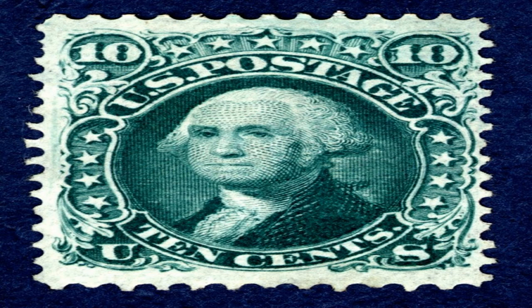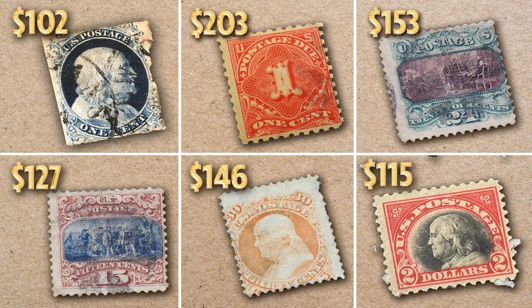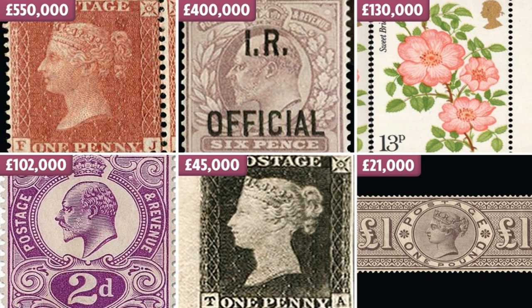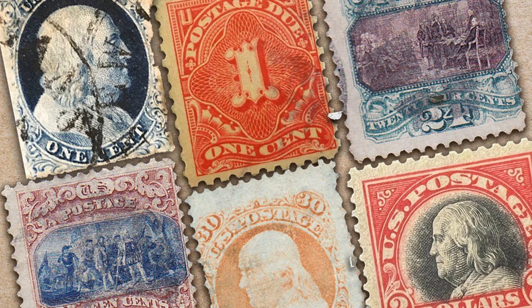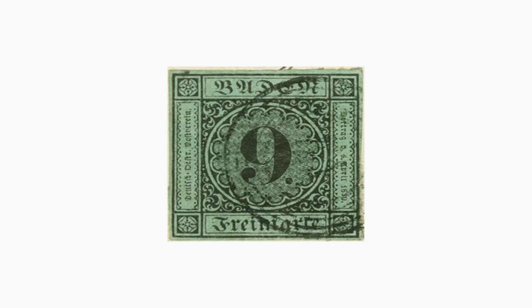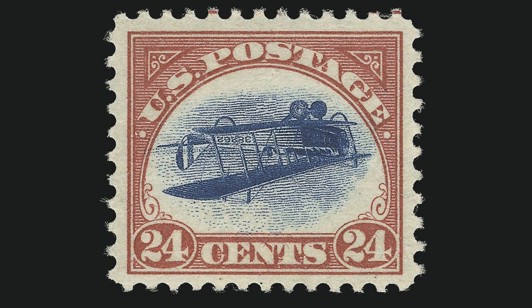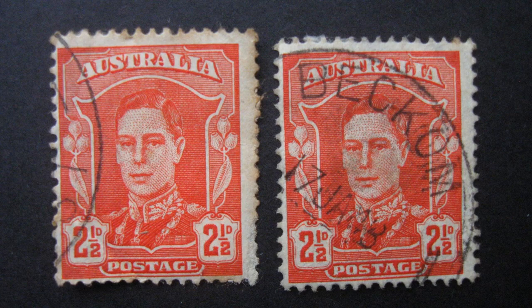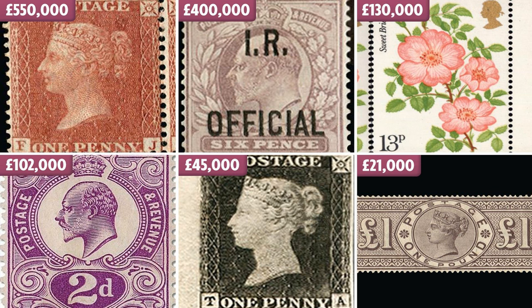Several factors contribute to the high value and rarity of the Treskilling Yellow Stamp. Firstly, its error in production — which resulted in some stamps printed on yellow paper rather than the intended white paper — made it a limited edition collector's item. The stamp is also significant for its historical background and the role it played during Sweden's war efforts. Furthermore, its ownership history adds a layer of mystique and intrigue, especially as part of Philipp von Ferreri's illustrious collection. Finally, the excellent condition of the stamp is another significant factor; it has always been well preserved, contributing to its mint condition even now, more than a century and a half after its creation.